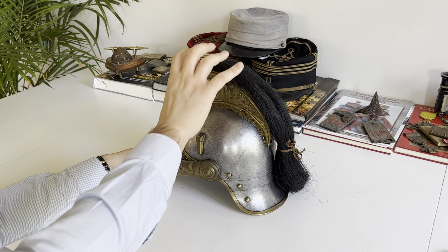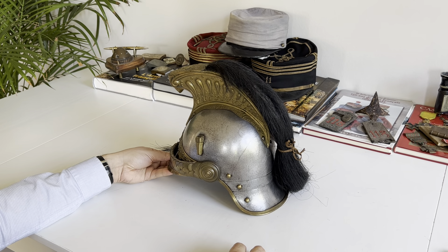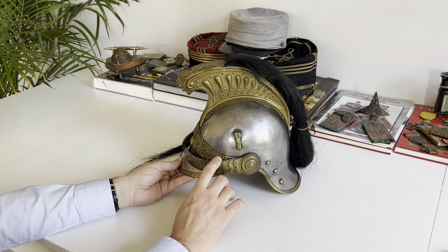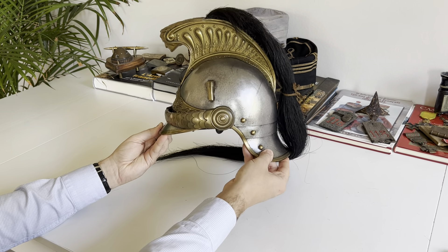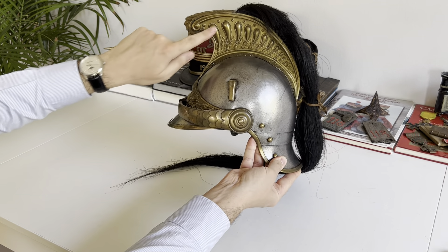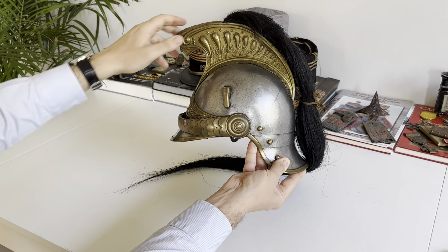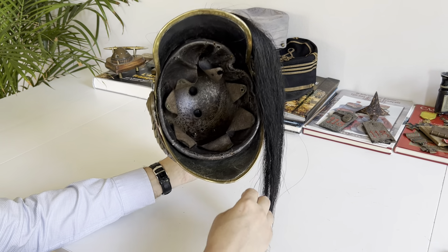The horsehair has lost a lot over time — more than 100 years old — so when I lift the helmet some hair will probably fall onto the table. You also have a chin strap made of leather, covered in brass scales. The top part is called the cimier, which is screwed to the helmet.